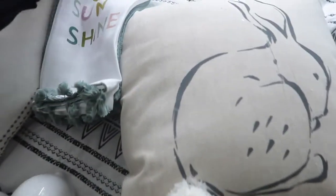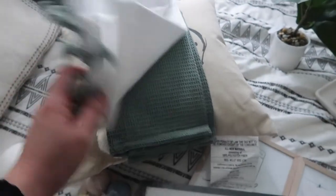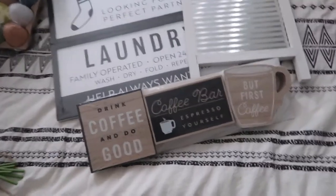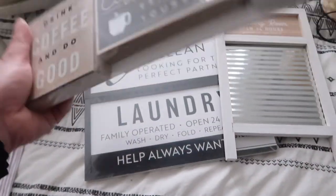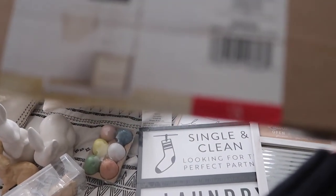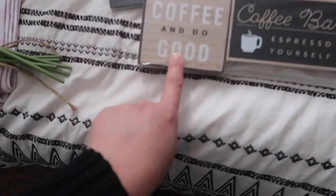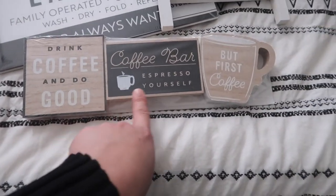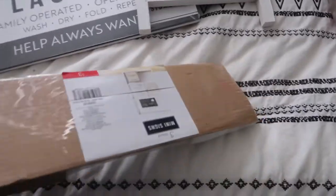I got this one for summer — 'Hello Sunshine.' So next I got some tiered tray decor — mini signs. It's three bucks. They say 'Drink coffee and do good,' 'Coffee bar,' 'Espresso yourself,' and 'But first coffee.' So cute — it's like one dollar each.